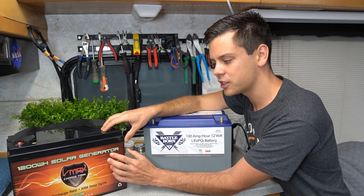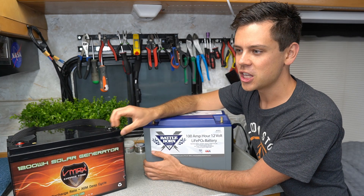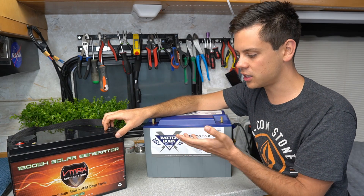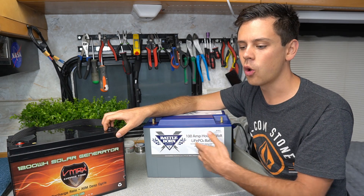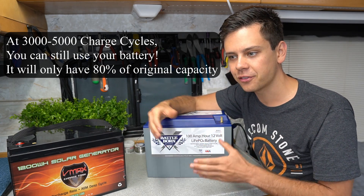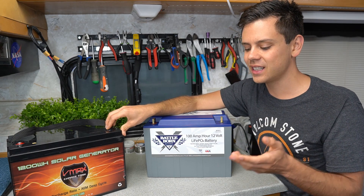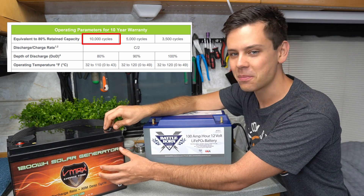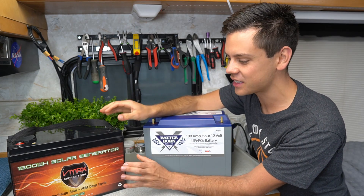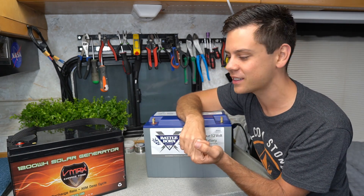These have lower internal resistance and coulombic efficiency-wise, you can have fewer solar panels on your roof. Now comparing to lithium: instead of 1000 charge cycles, you get 3000 to 5000 charge cycles. At 5000 charge cycles for solar — given our C rating and how fast we are charging and discharging — you will only be at 80% capacity. You can still use this battery after 5000 charge cycles, even after 8000. Some lithium iron phosphate batteries are warrantied to 10,000 charge cycles. These are five to ten times cheaper than lead acid if you compare a cheap lithium iron phosphate to a high quality AGM.